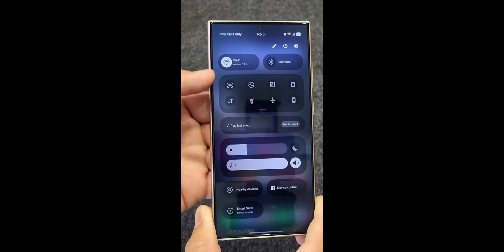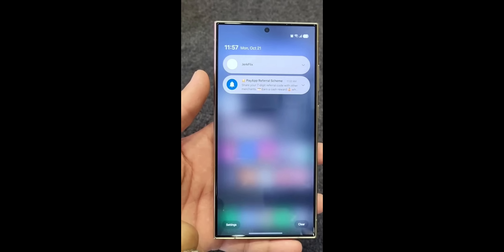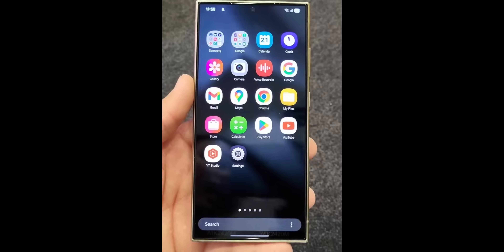Nearby devices, device control, and smart view options are right there at the bottom, and I'm sure these can be customized and moved around. The notifications are sitting in these capsules, and the background is completely blurred by default. We should be able to customize this using Good Lock. It's good to see this transparent background by default.